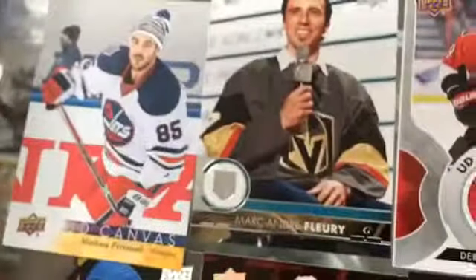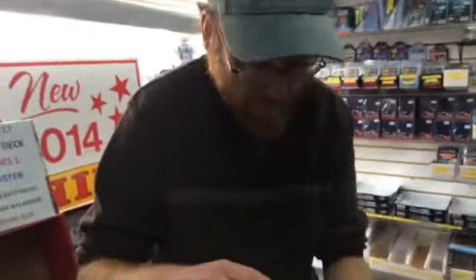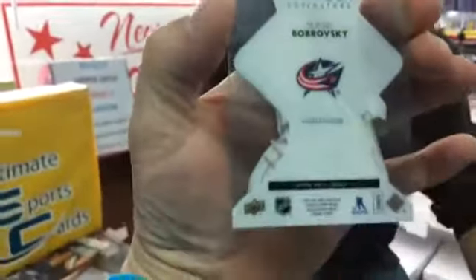Centennial Standout, Ryan Getzlaf. Look how colorful the hits are. Sebastian Aho. Holy crap, we got a clear-cut superstar! Sebastian Aho canvas - that's a famous shot. Clear-cut superstar Sergei Bobrovsky. Is it limited? No, it's not limited. That was back in the day when things were limited. Six glorious packs left. How many young guns are we going to pull?